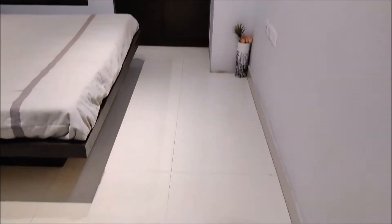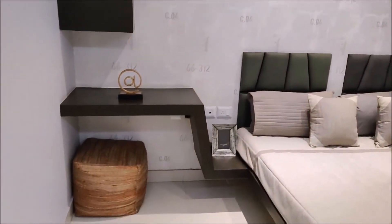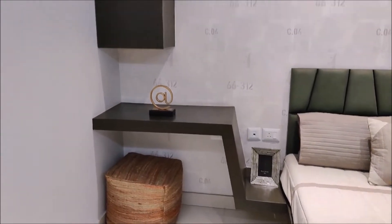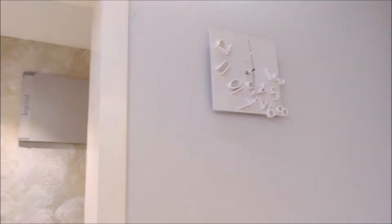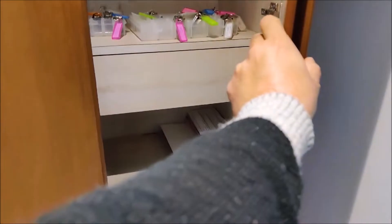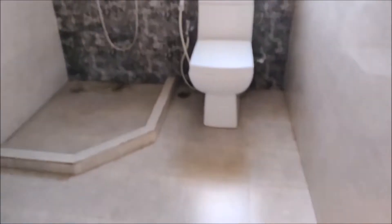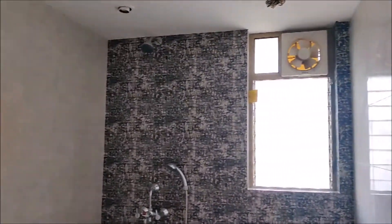Two by two feet vitrified tiles. Rolling blinds on the windows. A bed head panel with a minimalist study table next to the bed, connected to the same millwork or casework. Bathroom openings with beveled edges are easier to handle.